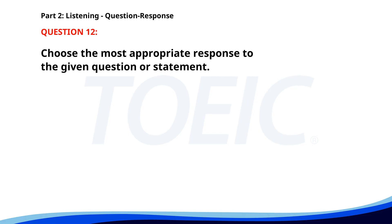Number 12. Where can I catch a taxi? A. I don't have a car. B. You can take my bicycle. C. There's a taxi stand outside. The correct answer is C: There's a taxi stand outside.